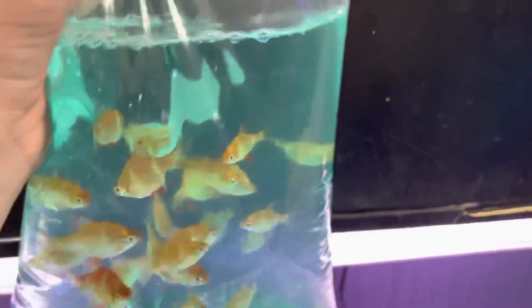We got albino tiger barbs. Those are cool — they used to call them creamsicle barbs. I really, really like them.